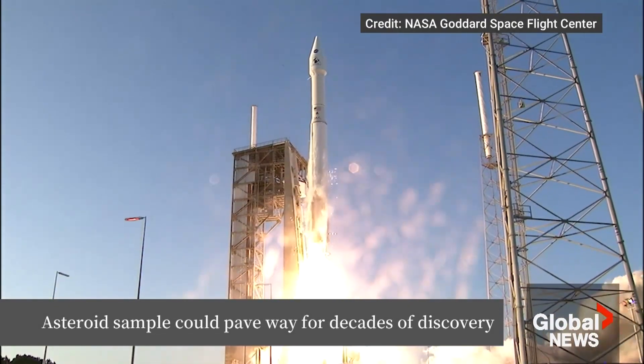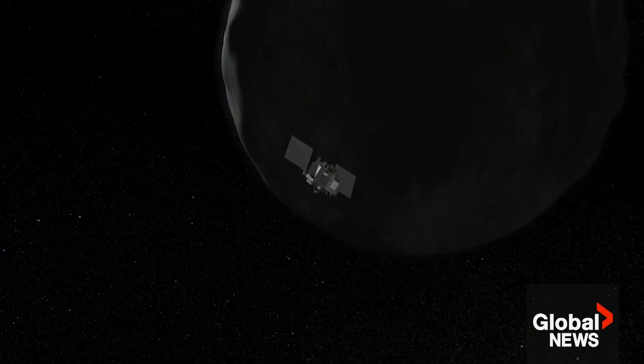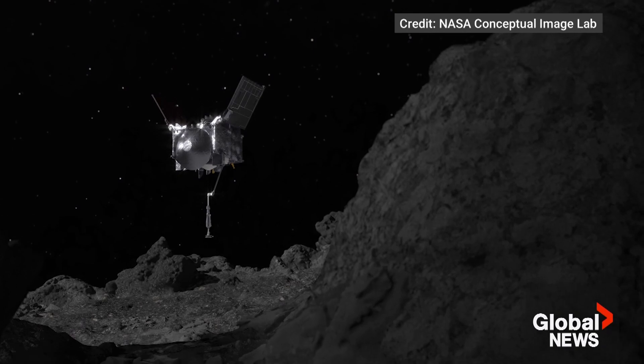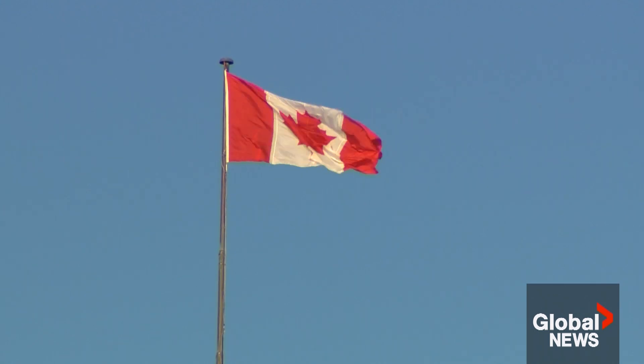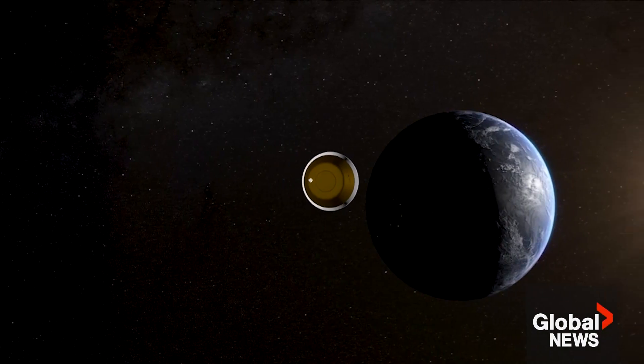Liftoff of OSIRIS-REx. Seven years after a NASA spacecraft set off on a mission to explore an asteroid and retrieve a sample, the rocks salvaged on Bennu are finally arriving on Earth. It's a historic moment for Canada because it's the first time we've ever received material from space. And researchers believe there's a lot to learn.